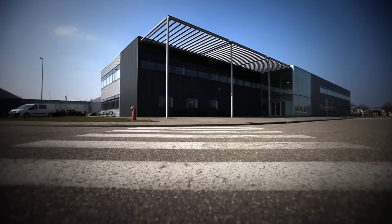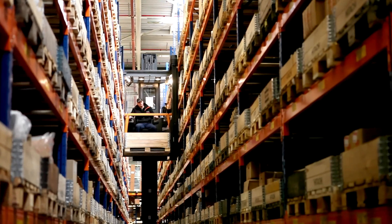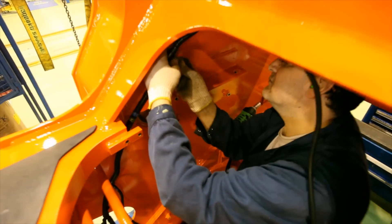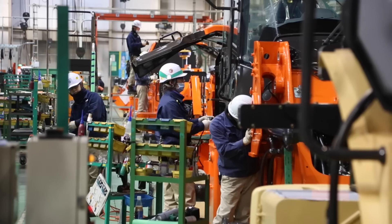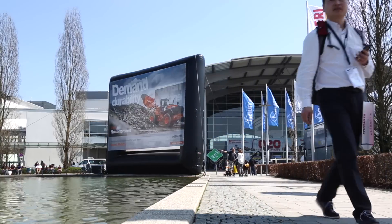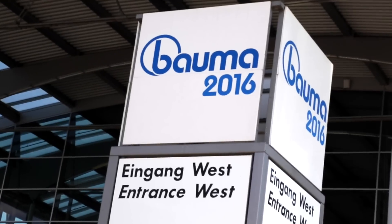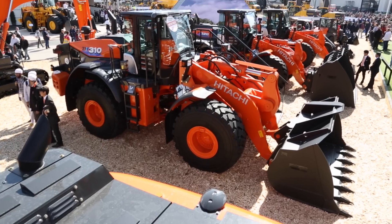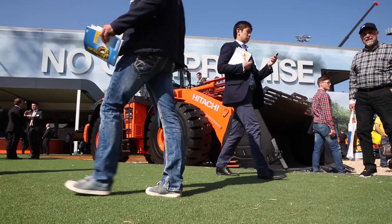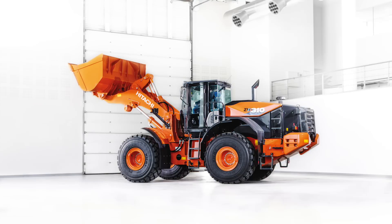The medium wheel loaders are assembled at our facilities in Amsterdam, offering our customers state-of-the-art and reliable machinery. The ZW-6 wheel loaders made their first public appearance at Bauma in April 2016, and now we're ready to launch the new range onto our market. Our latest series has some cutting-edge features — let's take a look.